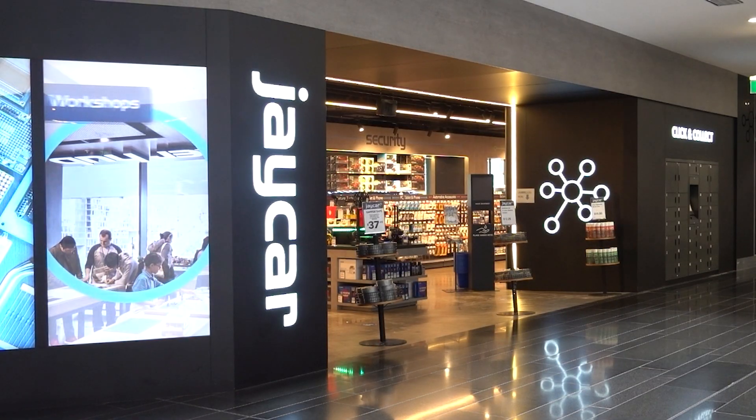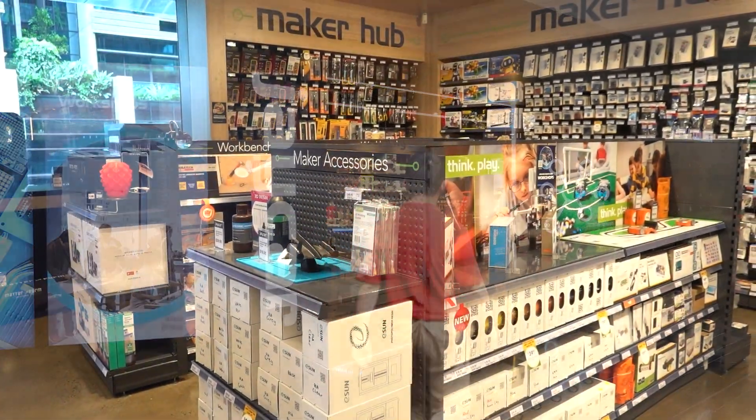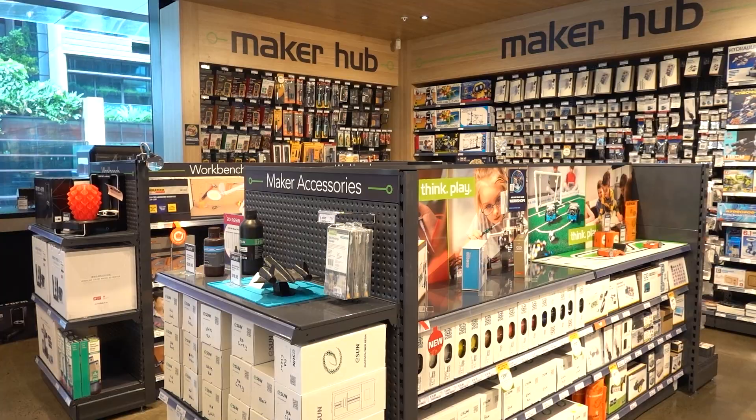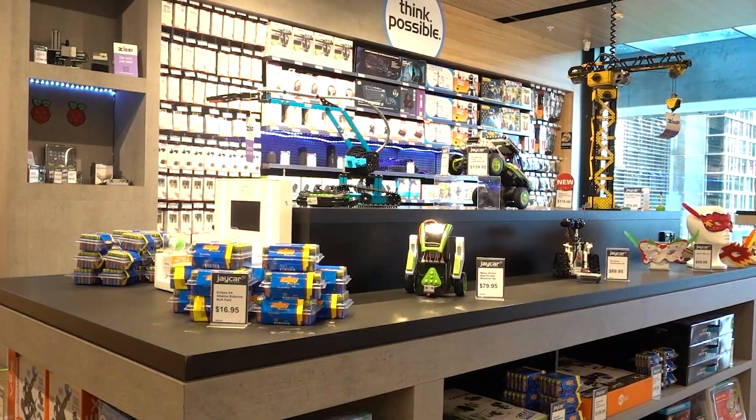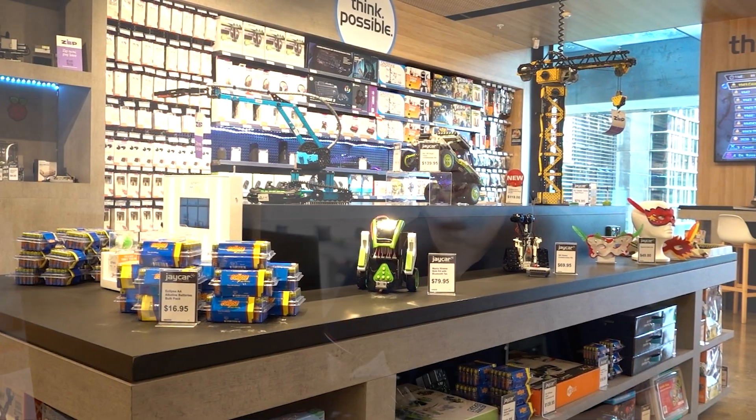I want to thank the sponsor of today's video, Jcar. When it comes to technology, our school is always reaching out to the experts at Jcar. They are the leading DIY electronics retailer in Australia and New Zealand, with over 130 stores. So if you're in Australia or New Zealand and you want to buy electronic supplies like all the equipment shown in this video, make sure you check out their range and visit the Jcar website or pop into a store near you.